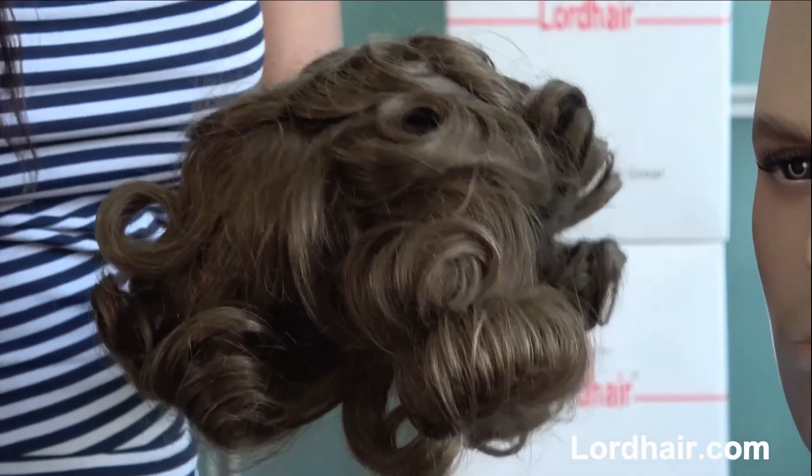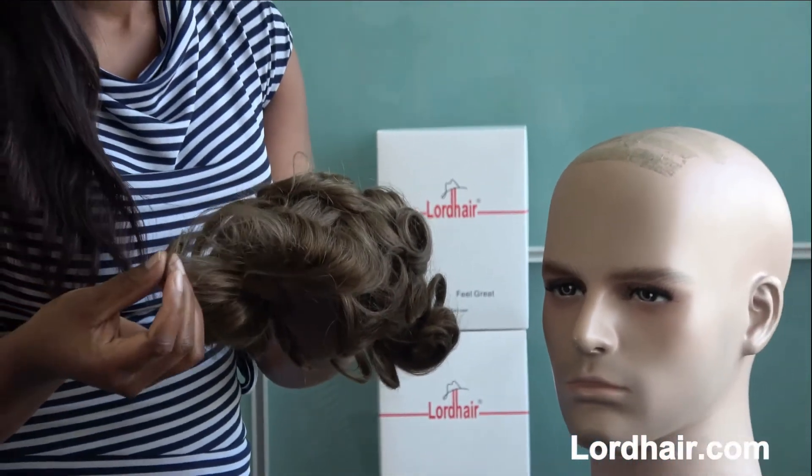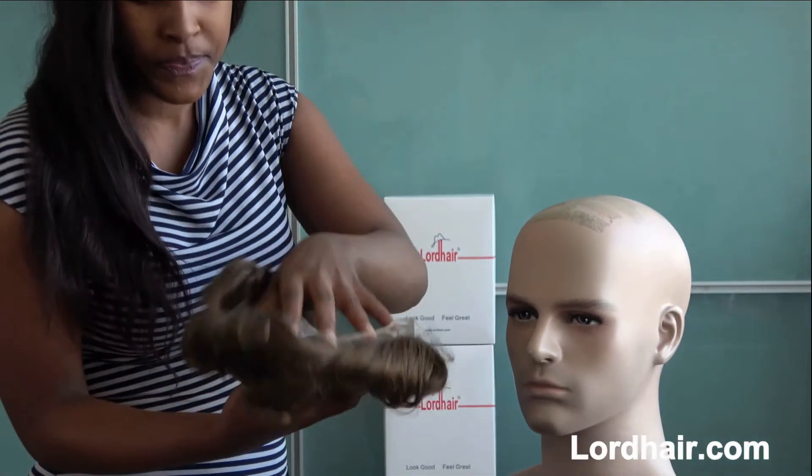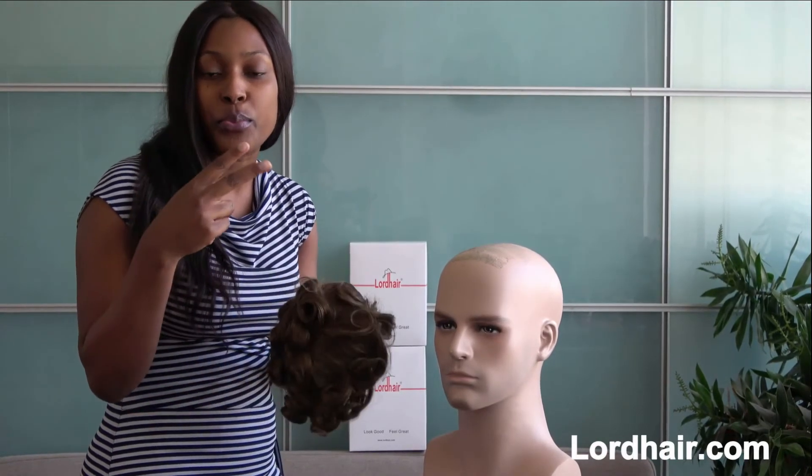So what else could you want from a hair system? The hair length is 6 inches, and the base size is 8 by 10 inches. But if you need any alterations on the length and the base size, you tell us and we cut it for you professionally.